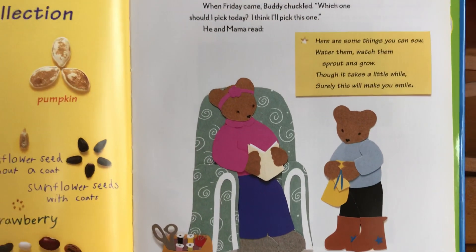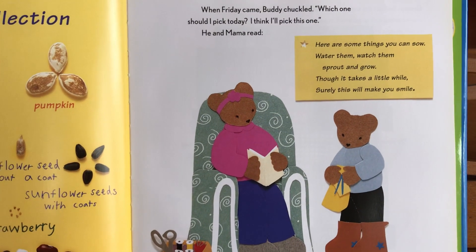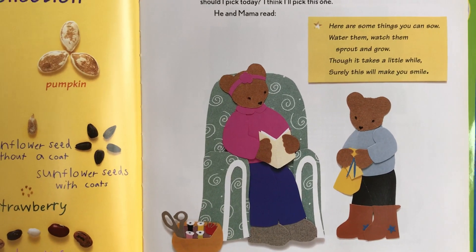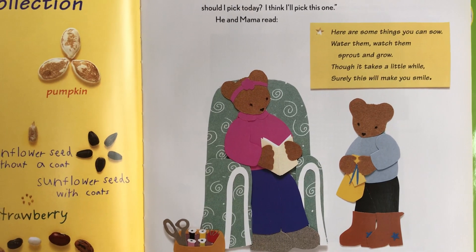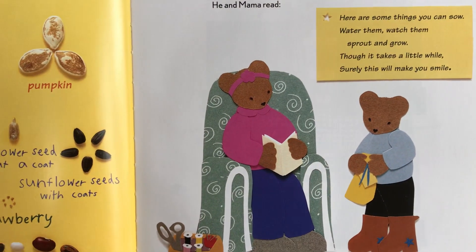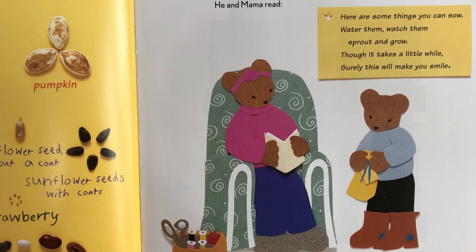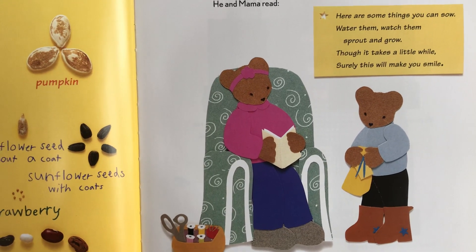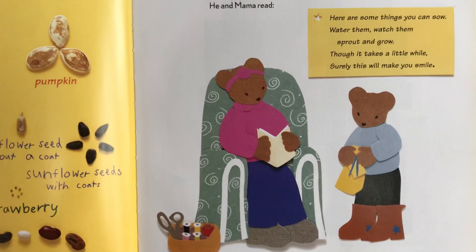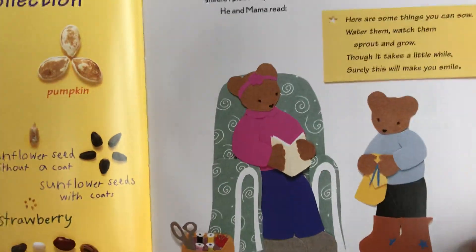And do you know what day comes after Thursday? Friday! When Friday came, Buddy chuckled — 'Which one should I pick today?' Well, boys and girls, we know there's only one bag left. He and Mama read: 'Here are some things you can sow — water them, watch them sprout and grow. Though it takes a little while, surely this will make you smile.' So Buddy's job is to sow these seeds, water them, and watch them.